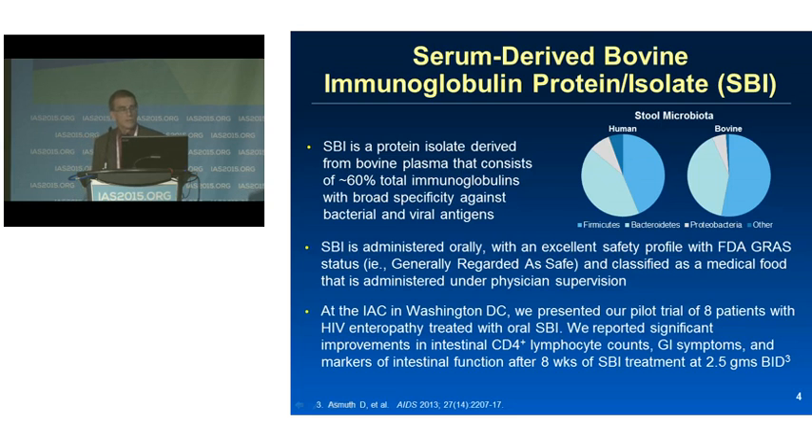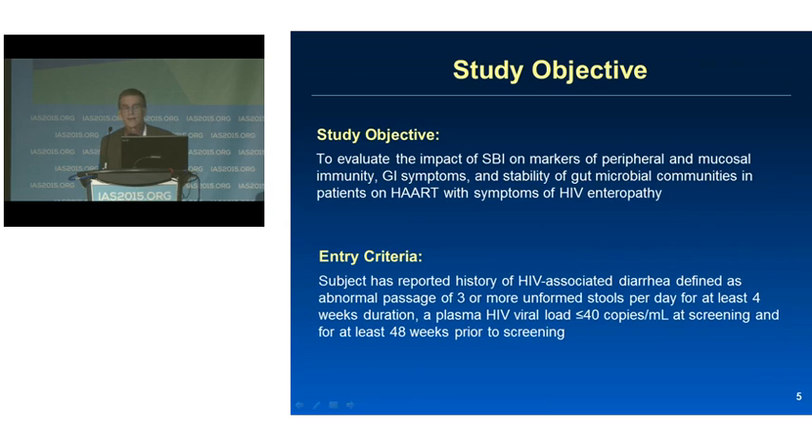Three years ago, we presented the results of our pilot study in eight subjects with HIV enteropathy, where we noted significant improvements in intestinal CD4 T-cell counts in the lamina propria of the duodenum, GI symptoms, and other markers of intestinal function after eight weeks of treatment at 2.5 grams twice daily. The current study was designed to be a larger, placebo-controlled extension of that work.